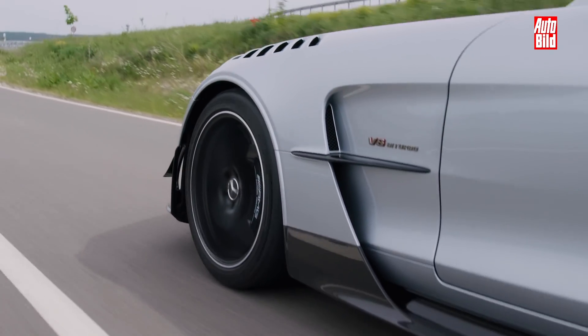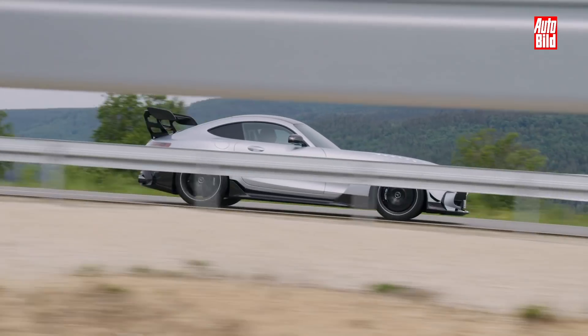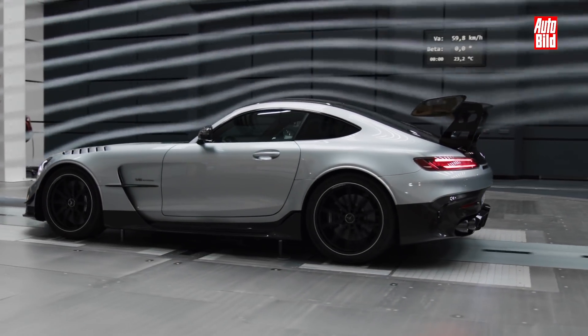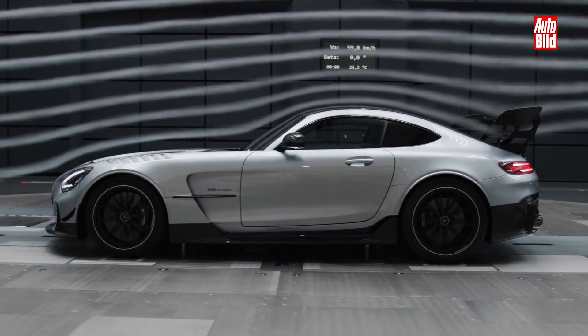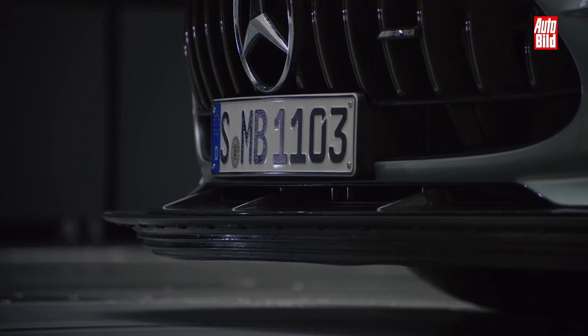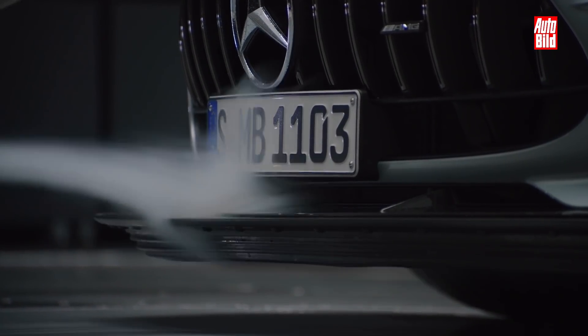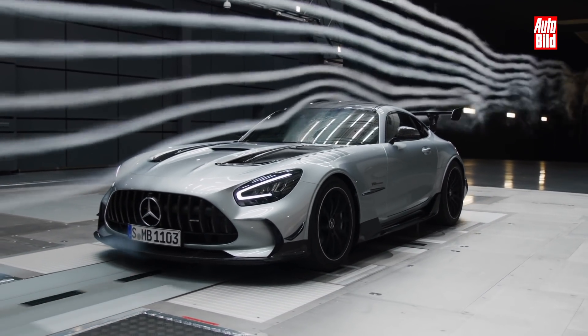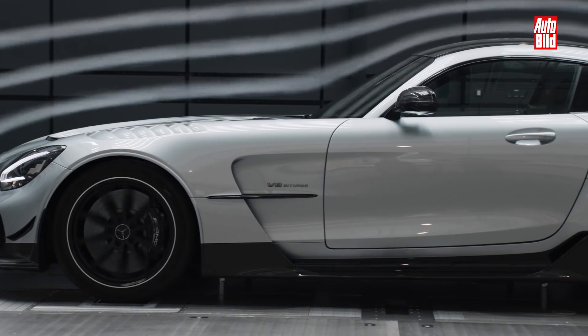Dafür gibt es ein einstellbares Gewindefahrwerk, und die Racer-Ambitionen sieht man auch an den aufwändigen Aerodynamik-Teilen. Eine neue, größere Frontschürze mit für den Rennstreckenbetrieb zusätzlich manuell einstellbarem Frontsplitter und Frontdiffusor in Sichtcarbon. Eine neue Carbon-Motorhaube, neue Carbon-Kotflügel, ein neues, noch leichteres Carbon-Dach, Seitenschweller aus Carbon.